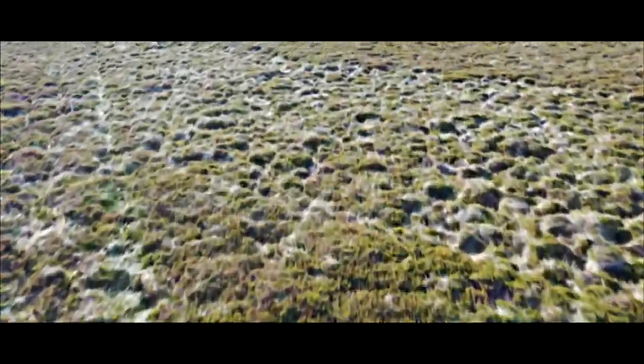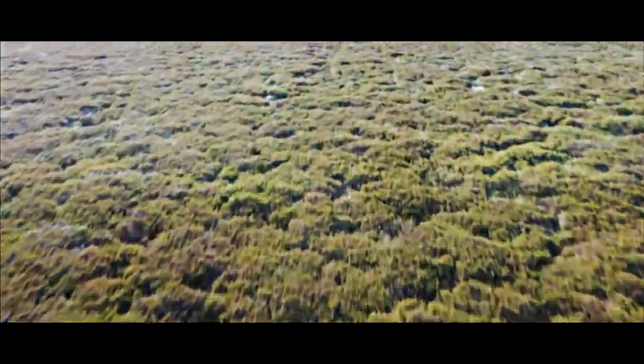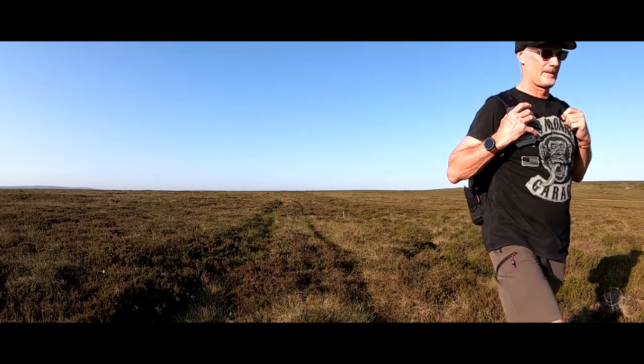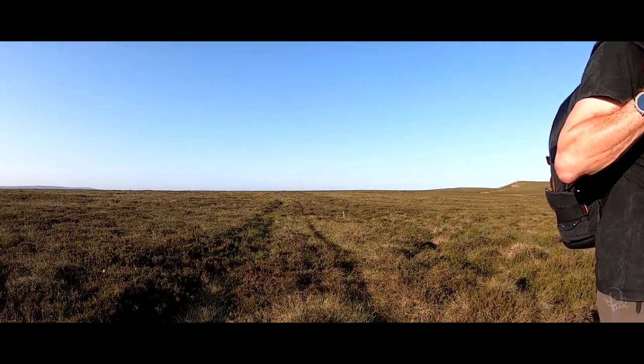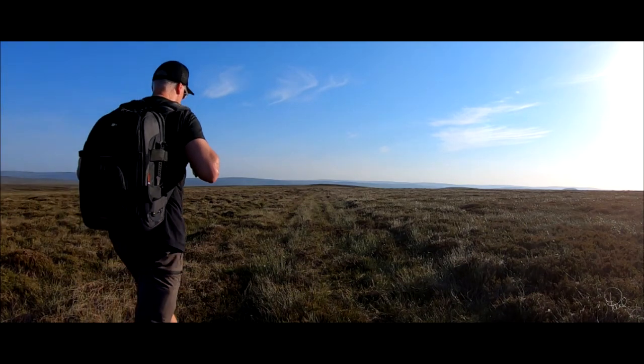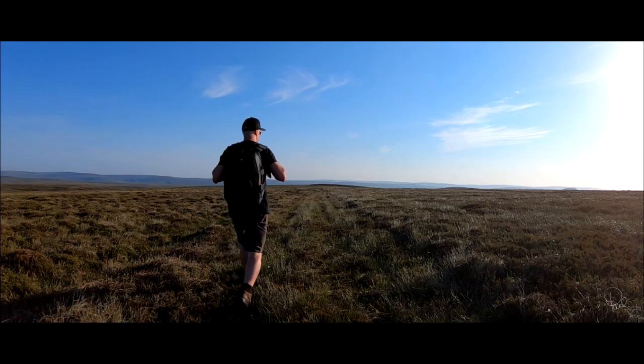This is a bleak landscape. It feels like you're on the surface of another planet. I did my best to follow the quad bike tracks that ran close to my plotted route, but there is no defined path to the actual wreckage site. So it pays to be careful, especially once you have gone beyond the boundary fence clearly marked on the map.